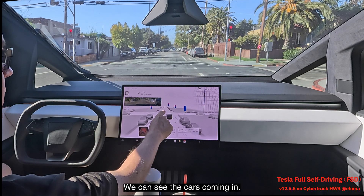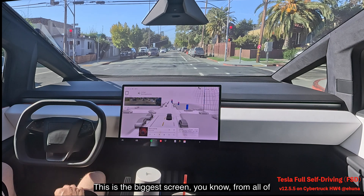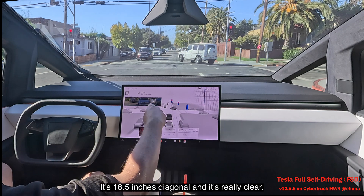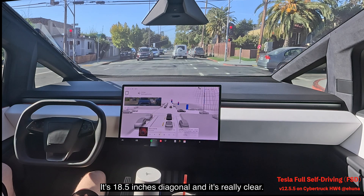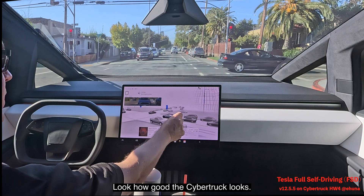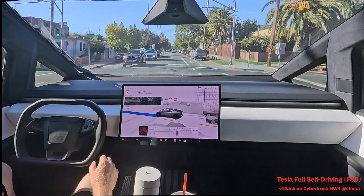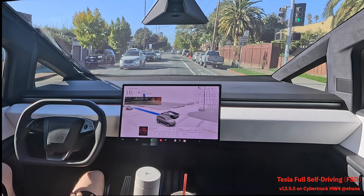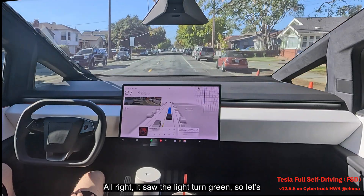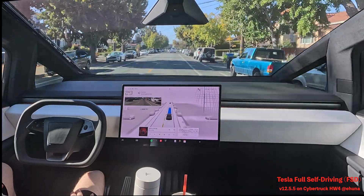We can see the red light, we can see the cars coming in. The visualization on this big screen is just amazing — this is the biggest screen of all the Tesla cars, 18.5 inches diagonal, and it's really clear. It saw the light turn green, so we move forward.